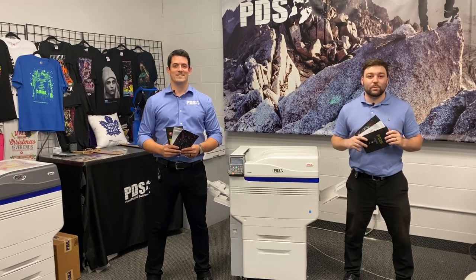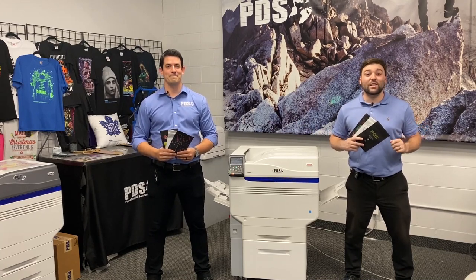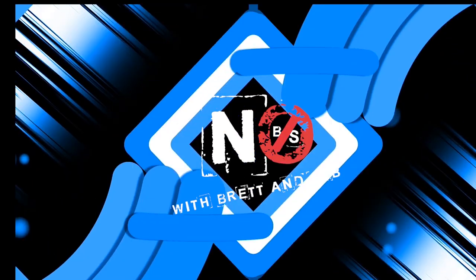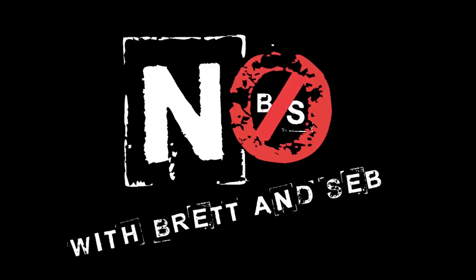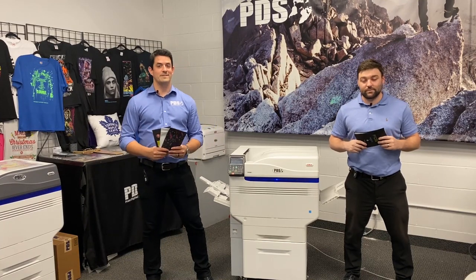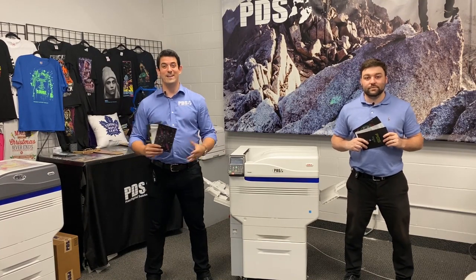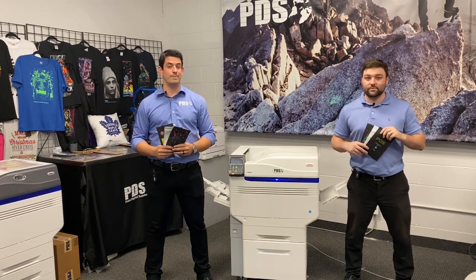Hey guys, welcome back to another episode of No BS with Brett and Seb. Backed by popular demand, this video is all about Mylar bags. Are you in cannabis, coffee, confectionery, or any other industry using flexible packaging like this in paper or Mylar stand-up pouches?